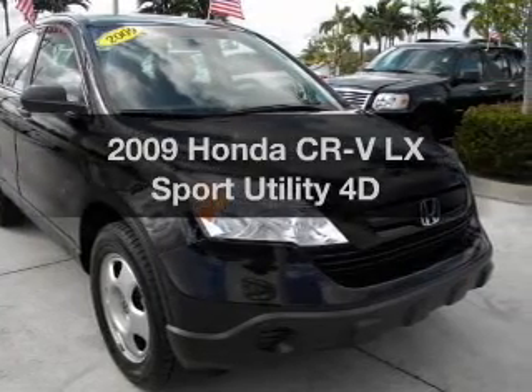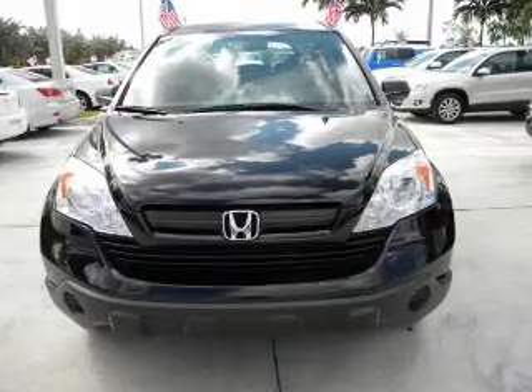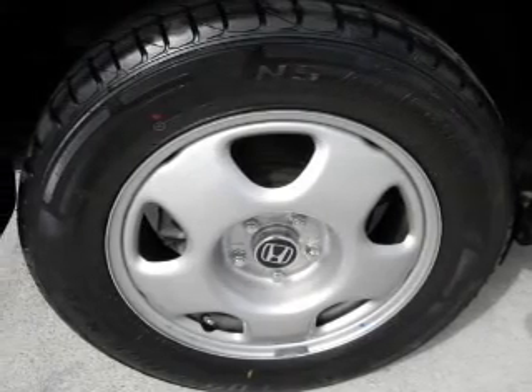Presenting the 2009 Honda CR-V. Everything you need under one roof with this great vehicle. With a reliable engine that responds smoothly to its automatic transmission. Brake safely with the anti-lock braking system.